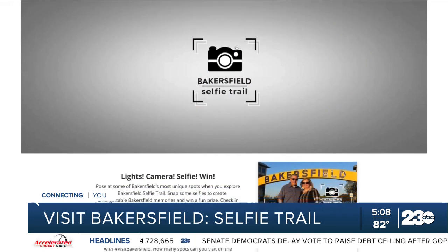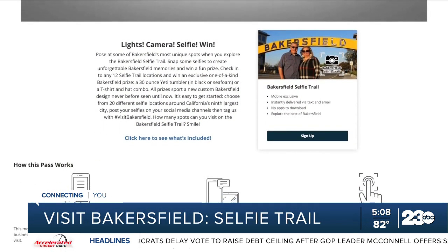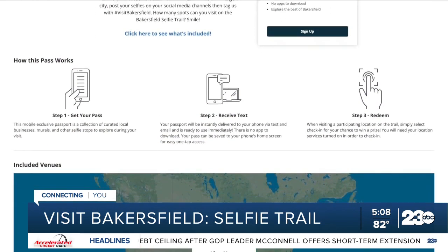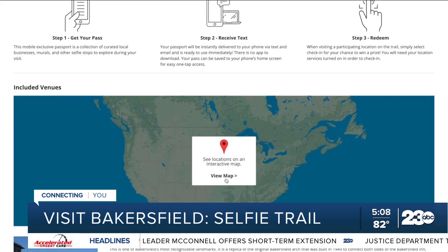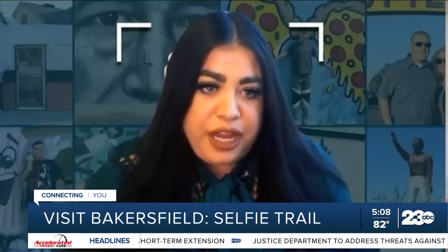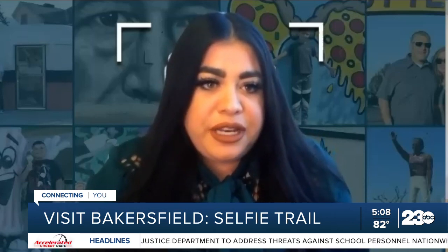Medina says this is the first Selfie Trail ever in Bakersfield, so they wanted to make it as easy as possible. The passport all it requires is for you to go to the selfie spot and check in. It uses geofencing, recognizes that you're there, you check in, and it tells you you're good to go when you move on to the next spot.